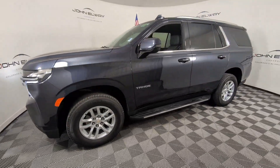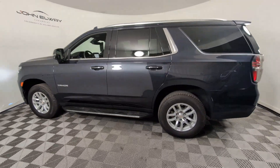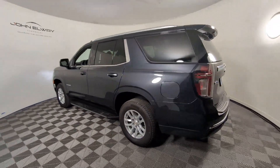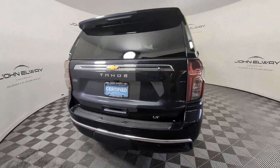You will love the features of this 2023 Chevrolet Tahoe. This vehicle is an outstanding buy with fewer than 10,000 miles on the odometer. The Tahoe is the full-size SUV that ticks all the boxes.